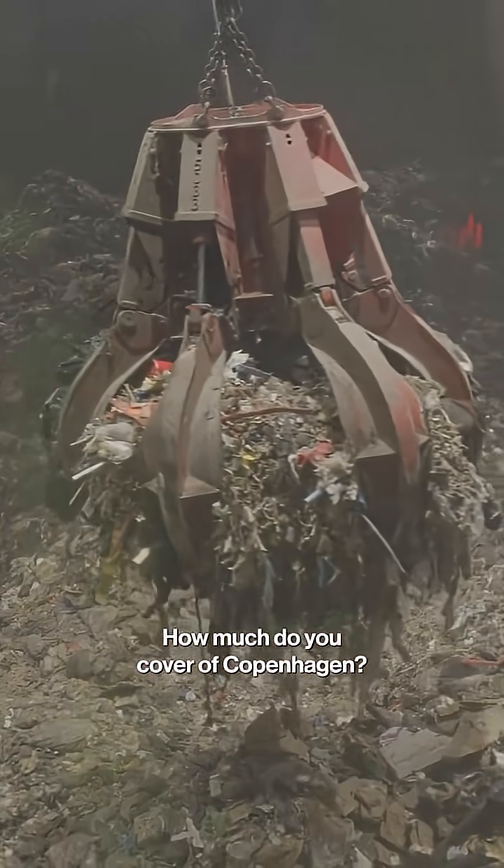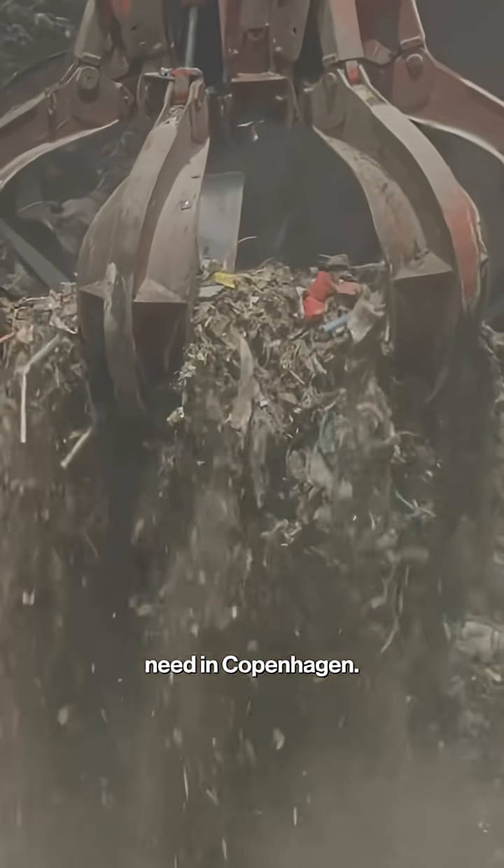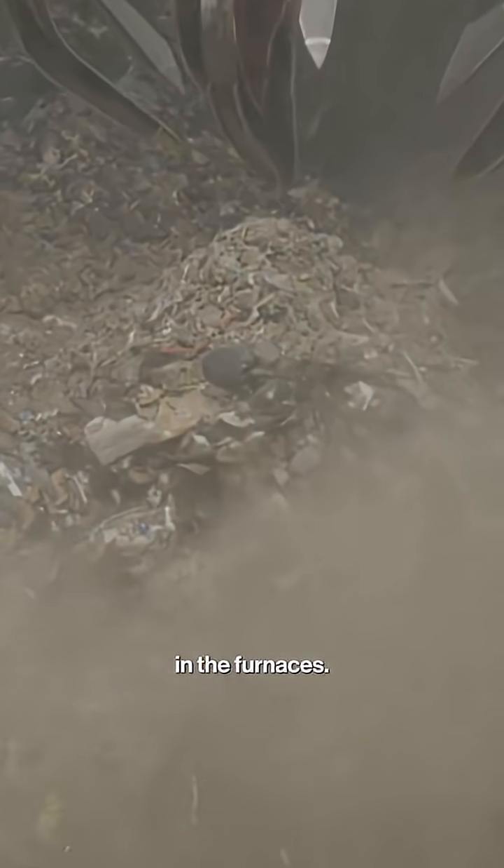How much do you cover of Copenhagen? On an annual basis, it's about 17% of all the need in Copenhagen. Let's go and have a look in the furnaces.